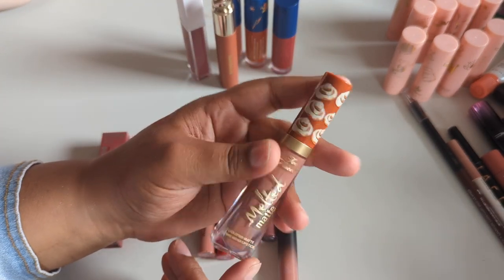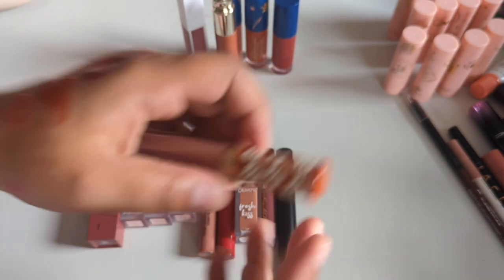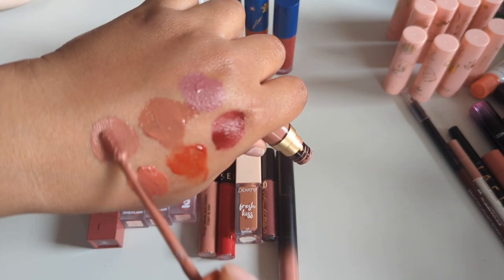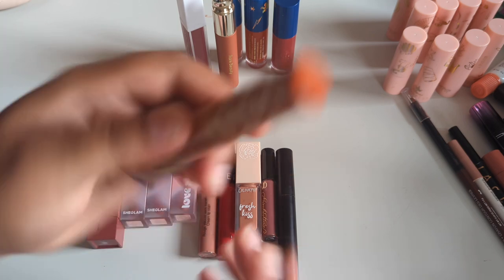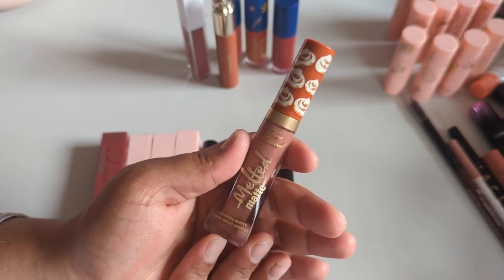Finally time for my Too Faced melted matte liquefied lipstick. I might give it one last hurrah in a full face video, but it's starting to not smell as good. This is my favorite color in the whole world — honestly I could cry. I love the shade and this formula, I would beg them to bring it back. But I'm going to get rid of it for now.